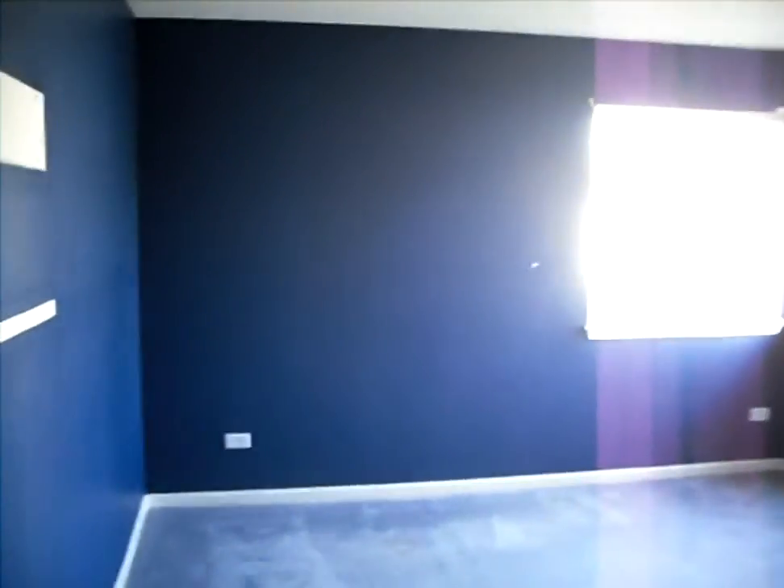Bedroom number two — also a nice big room with lots of closet space. White trim, six panel doors.